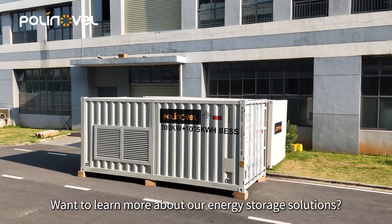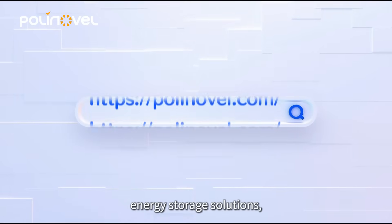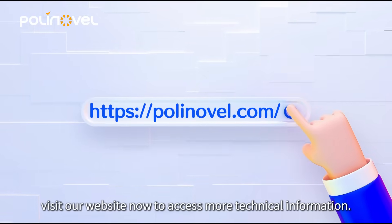Want to learn more about our energy storage solutions? To explore our comprehensive containerized energy storage solutions, visit our website now to access more technical information.